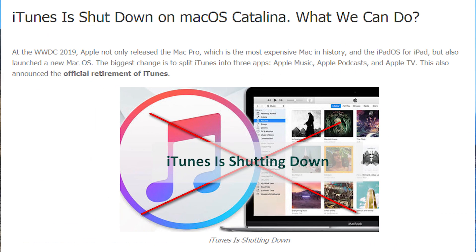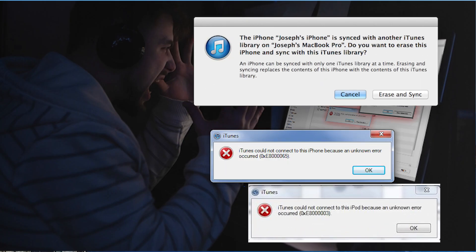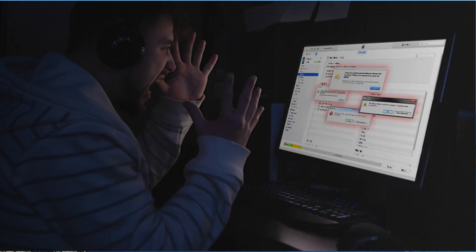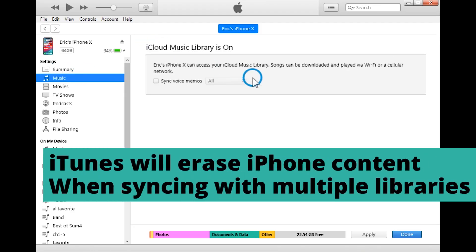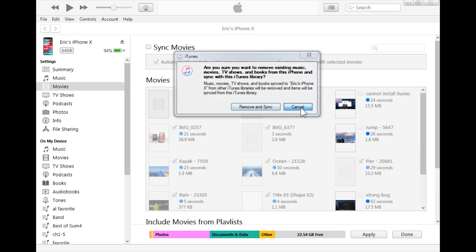iTunes is finally being discontinued by Apple, and for good reason. It's frustrating — it works half the time, a tenth of the time it corrupts your files, and a tenth of the time it's not even able to sync your files. One of the things I always hated about iTunes is that it doesn't let you sync with multiple devices.